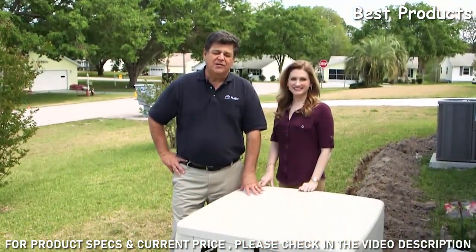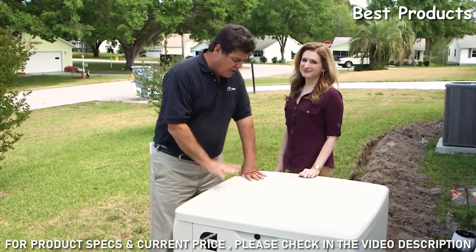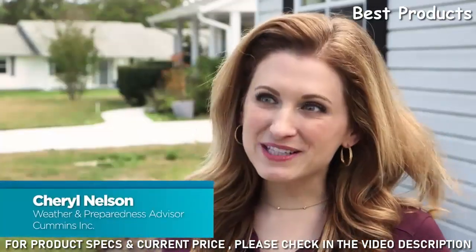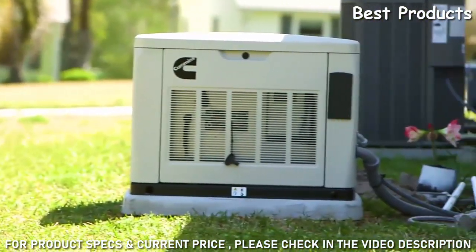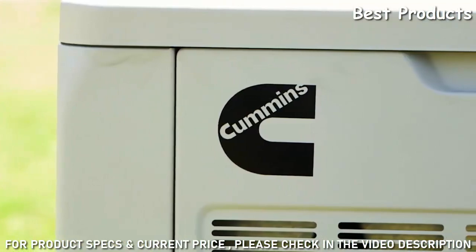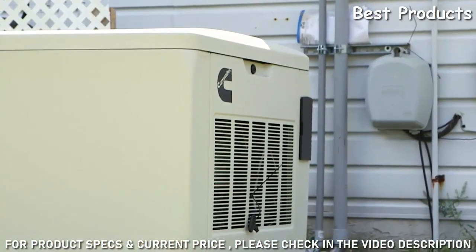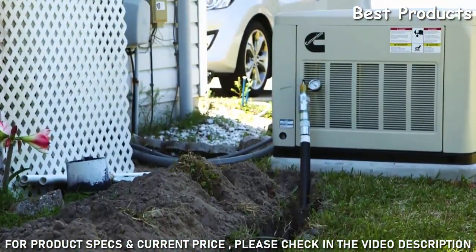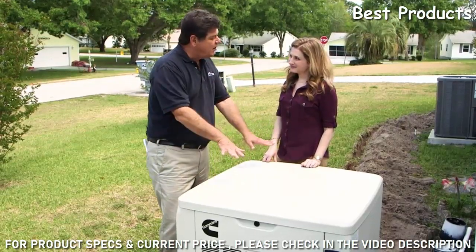Weather and preparedness advisor Cheryl Nelson is here with the Cummins Quiet Connect Series generator. What's great about it is that it's small and compact, and it gives you peace of mind — the second power goes out, this generator turns on automatically so you don't have to worry about connecting to your power. It's not portable, so there's no running to the gas station or worrying about running out of gasoline; it hooks up directly to your natural gas line or propane.